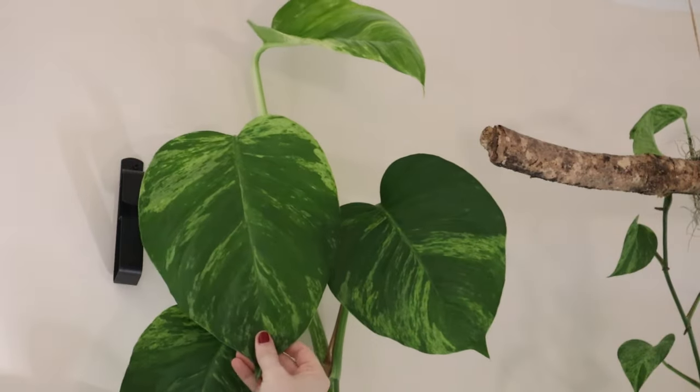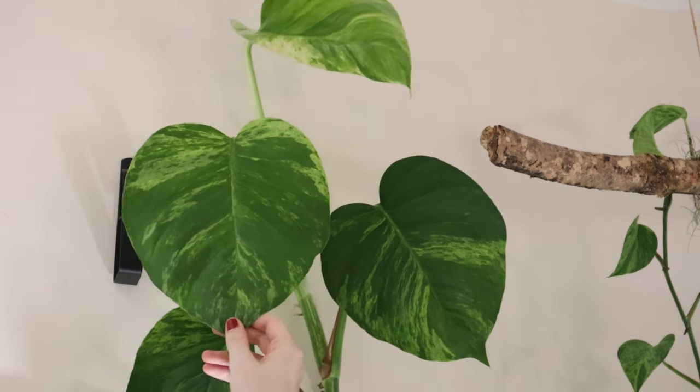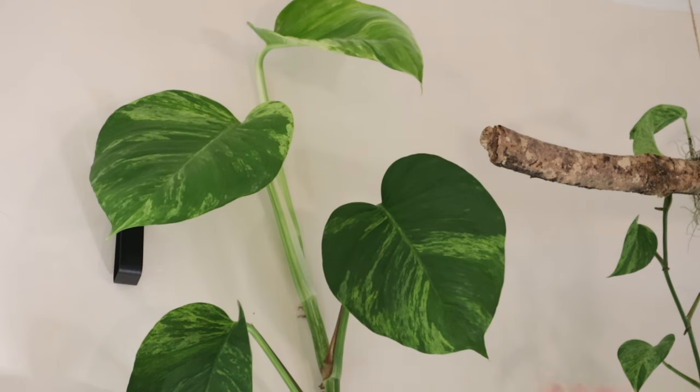Then as it started to attach itself, I really just used the pins as a guide to make sure that it was staying on the cork board. The size of my head and hand for comparison — these are humongous leaves, absolutely huge. I don't see any signs of fenestrations quite yet, but I think that they're very close. Unfortunately, that leaf is still growing but it's going to hit the ceiling pretty soon.